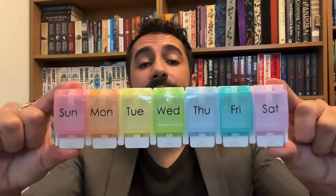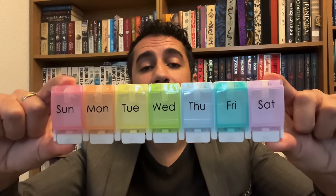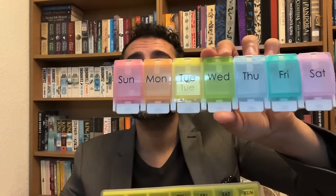Let me show you some medication storage boxes. I want to know which one you'd select personally. We have the weekly storage unit, or would you be someone who's more likely to use the monthly storage case? Weekly or monthly, please?